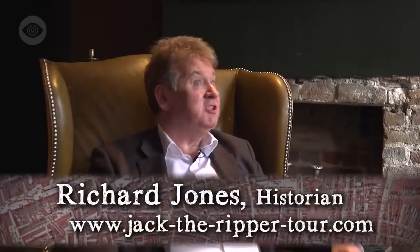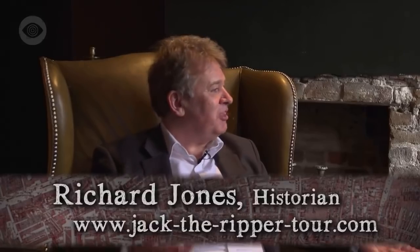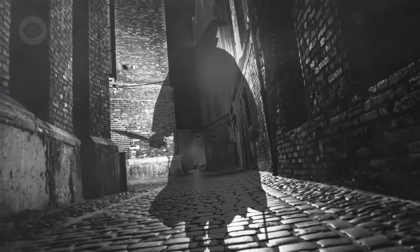My background is that I started doing guided tours of London in 1982, and Dickens was actually my speciality. But then, as I started doing the tours, a lot of people started asking me about Jack the Ripper. So I started looking into it, and I thought, yeah, this is a fascinating case.